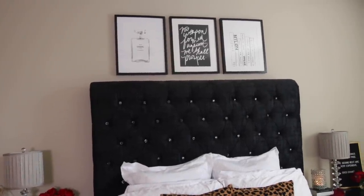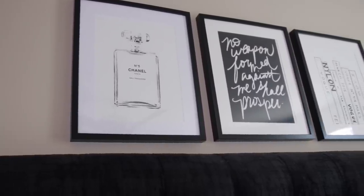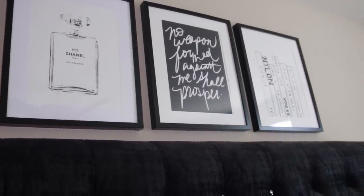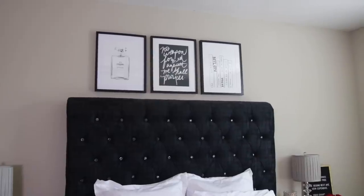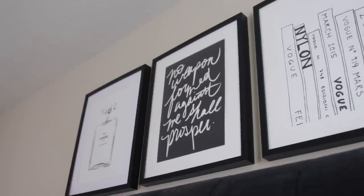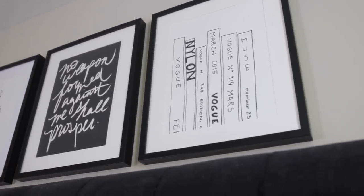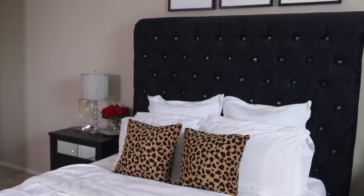Over my bed I have three prints from Society Six. The first is a Chanel perfume bottle. In the center I have one that says 'No weapon formed against me shall prosper' — that is one of my favorite Bible verses and I think it's very fitting to have it over my bed while I'm sleeping in my most vulnerable state. To the right of that I just have a stack of books.